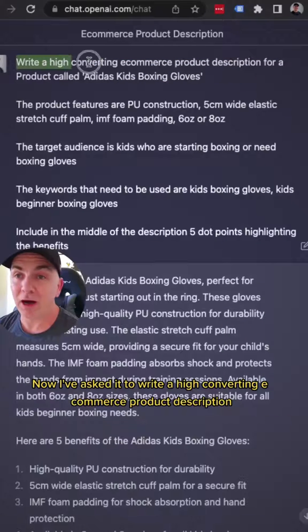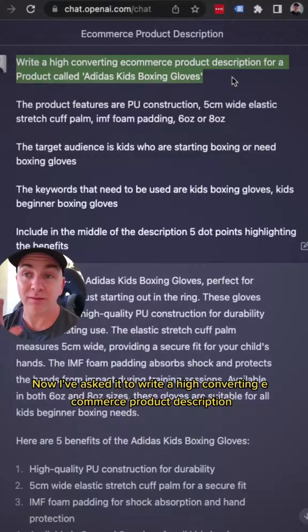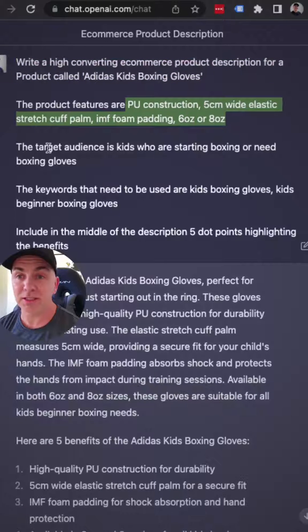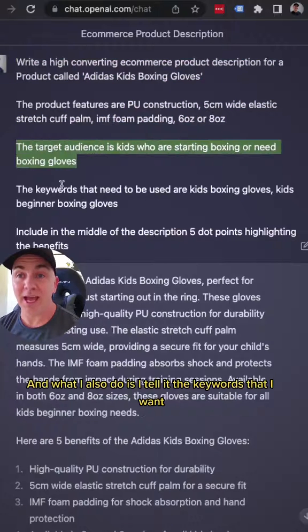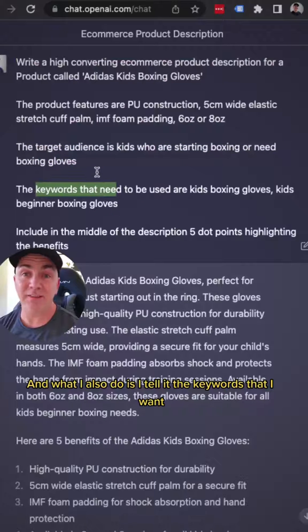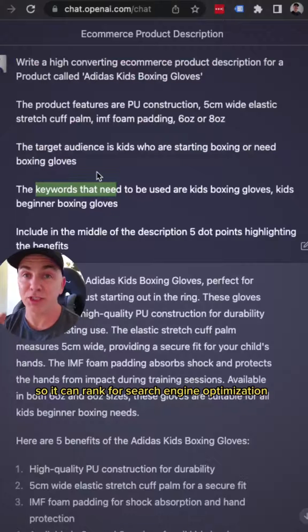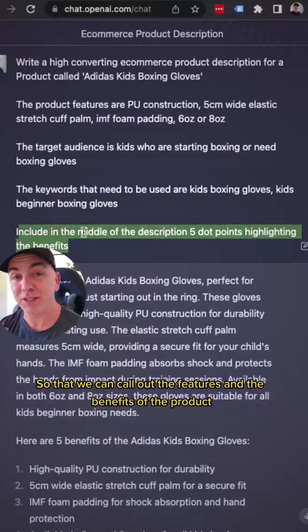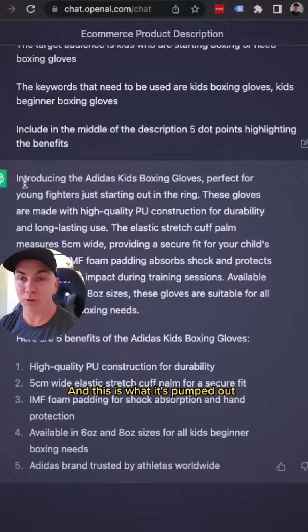I've asked it to write a high converting e-commerce product description for a product called Adidas Kids boxing gloves. I then outline the features, outline the target audience, and I also tell it the keywords that I want so it can rank for search engine optimization. I've even asked it to put in some dot points so we can call out the features and benefits of the product. And this is what it's pumped out.